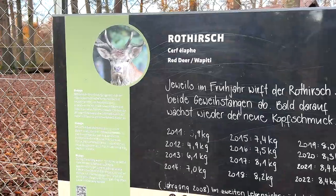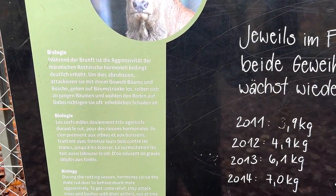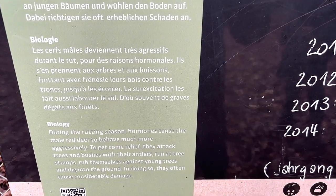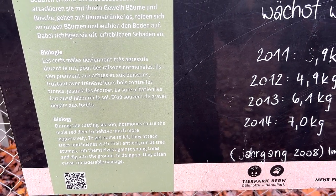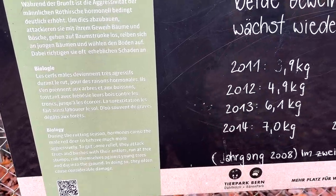The deer I've just seen are actually red deer - really nice. During the rutting season, hormones cause the male red deer to behave much more aggressively. They attack trees and bushes with their antlers, run at tree trunks, rub themselves against young trees, and dig into the ground.